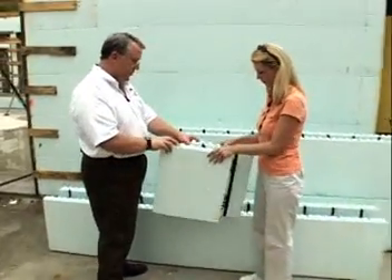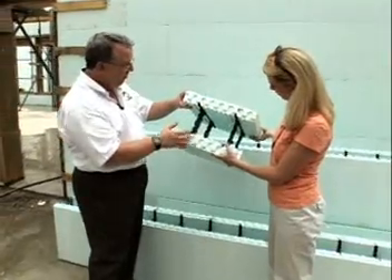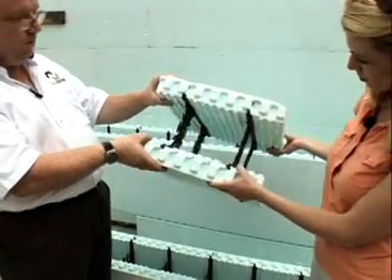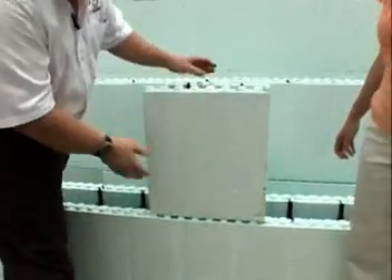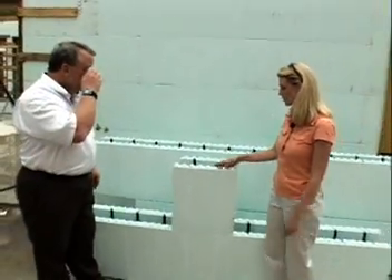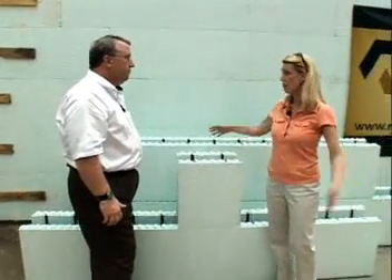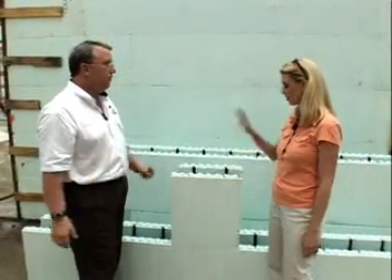The contractor left this piece so we could demonstrate. This is the EPS or coffee cup foam, and these are the ties or webs. They have fastening strips embedded in the foam — that's what you fasten your finishes with. The reinforcing steel locks in here, and assembly is just like Lego blocks: you line up the squiggles, press, and it clicks into position. The forms stay in the wall, forming the insulation for both the inside and outside.